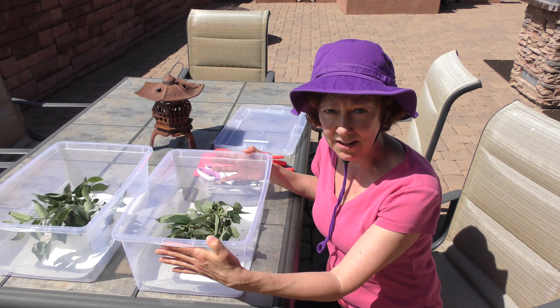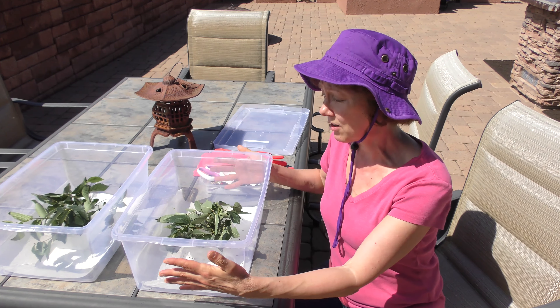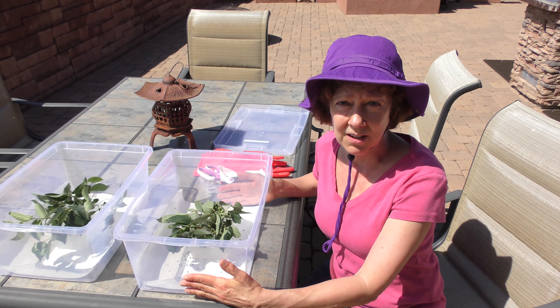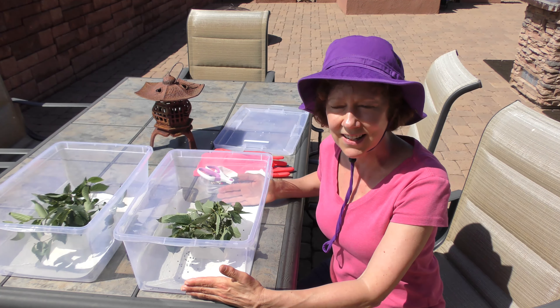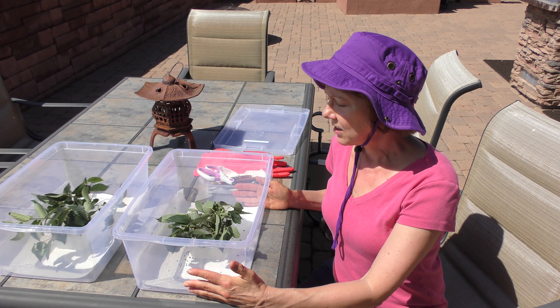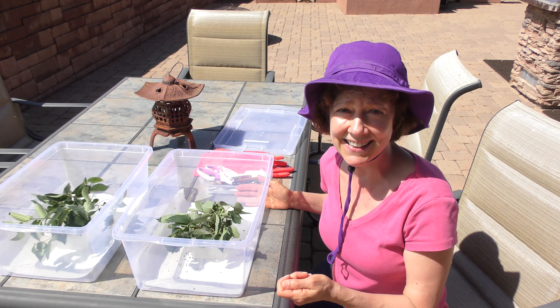If you have very few caterpillars, it is possible to raise them in a closed container. Here I have a few of the Io moth caterpillar known as Automeris Io. It's in the Saturniidae family — hard to say. And it's one of the few that if you touch the spines, it's the equivalent of a bad bee sting.